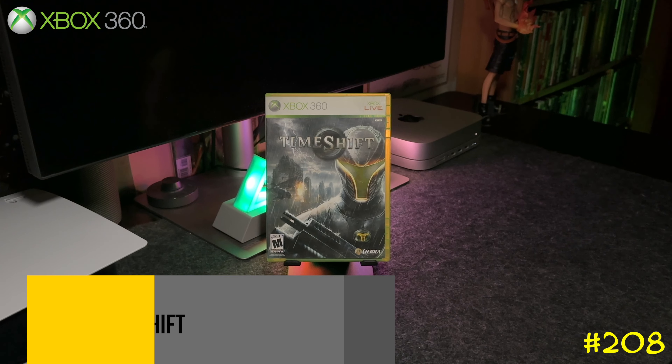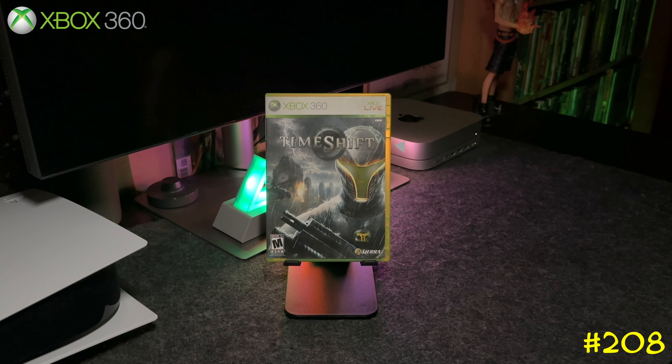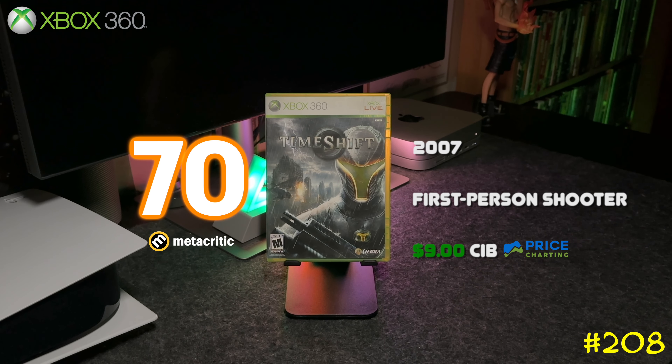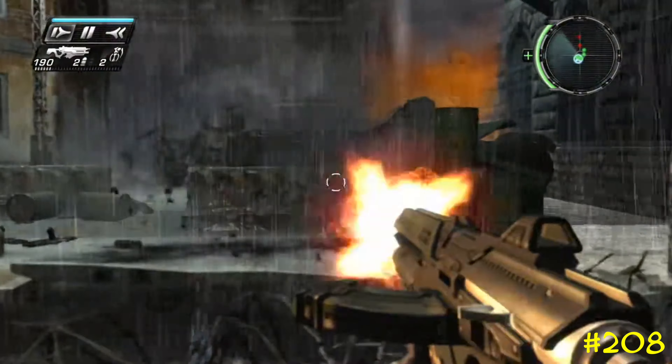Next we got TimeShift by Sierra and Saber Interactive. This game is kind of cool — it's a first-person shooter but you have this mechanic where you can rewind time. It's backwards compatible on Series X, so if you're going to try it, try it on Xbox 360.